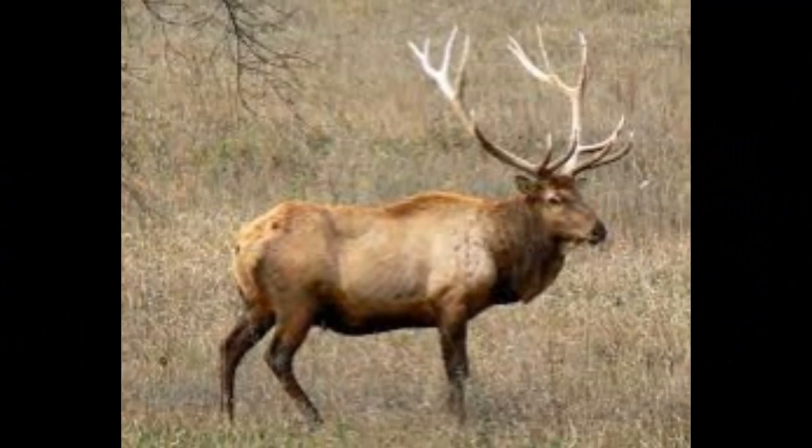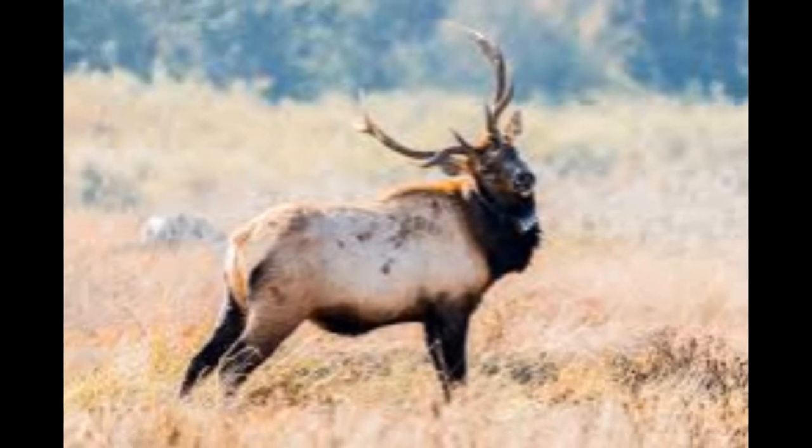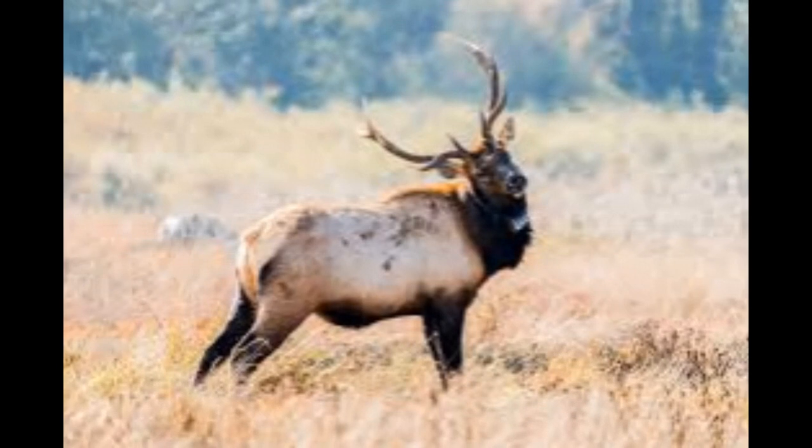Elk have a robust and stocky build. Their bodies are well adapted for traversing various terrains, including forests, grasslands, and alpine regions. They have long, slender legs that contribute to their agility and ability to navigate different types of terrain.